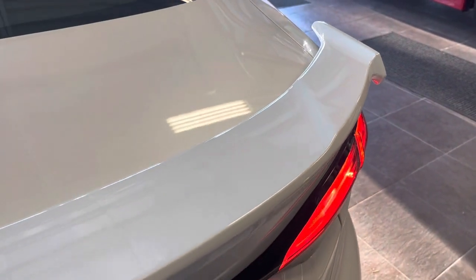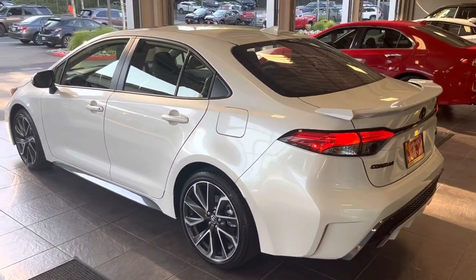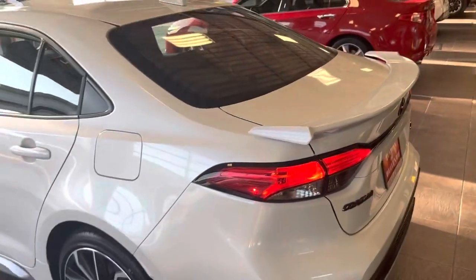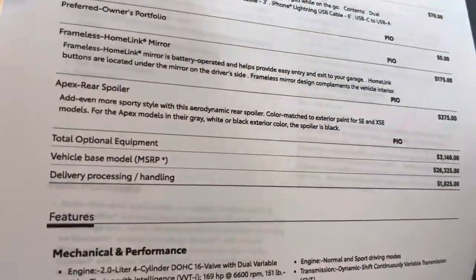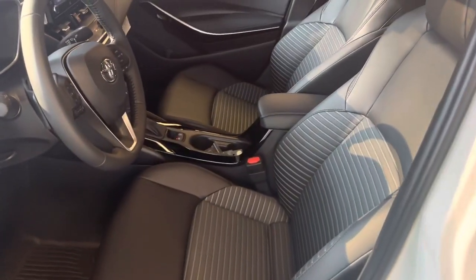You have the all-weather floor liner package — here it is right here — you have it in the trunk and in the door floor mats. On top of that you have the Apex XSE spoiler in the back, which looks very nice. I thought it was going to be black but it is white on the XSEs. And then you have the quick-charging cable and the frameless HomeLink mirror.